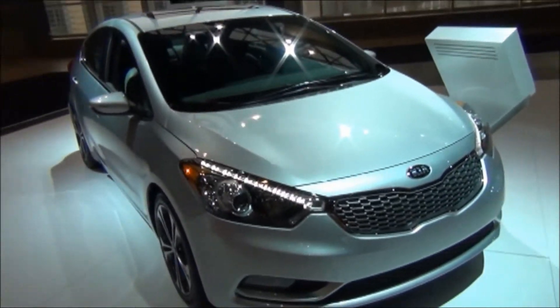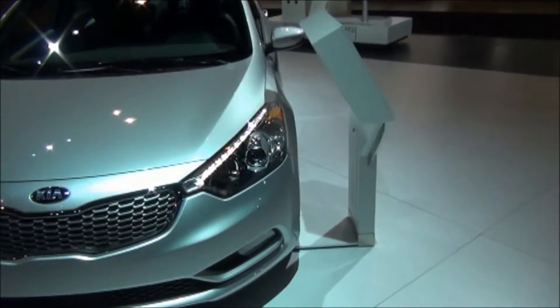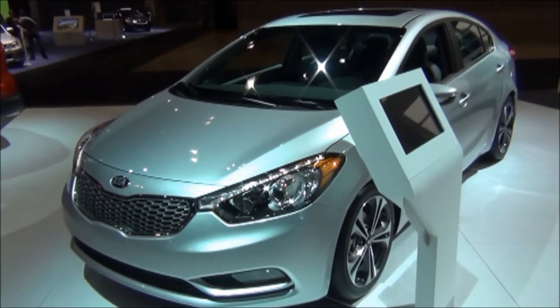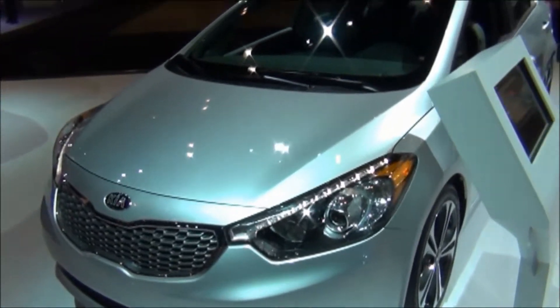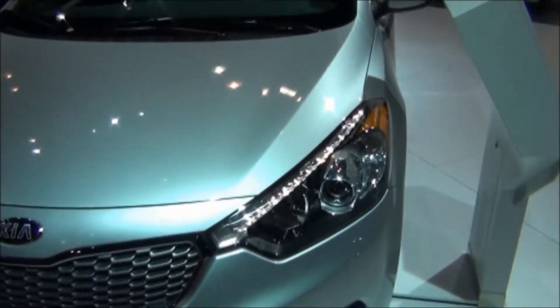So for 2014, Kia decided to redesign the Forte — a complete redesign and rethinking of their compact sedan. There's also a new hatchback coming out, but here's the 2014 Forte sedan.